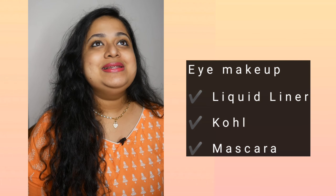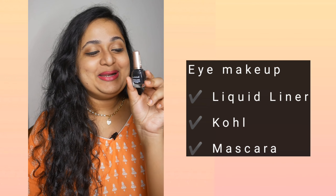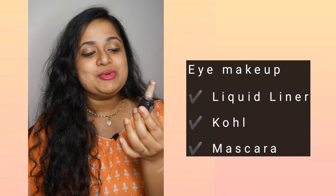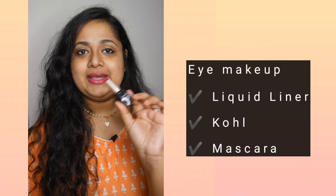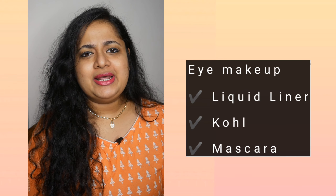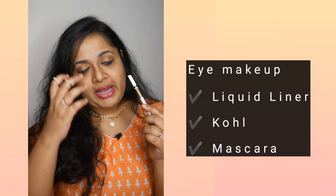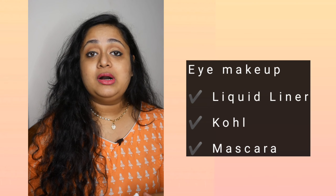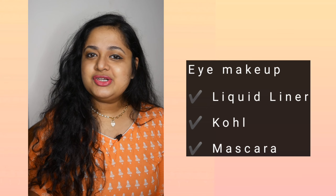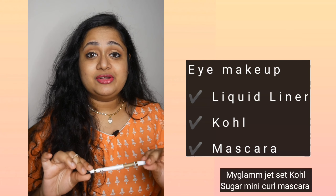Coming to eye makeup, I'm still a fan of the good old LACME eyeliner. I still love to use this one because it's very easy to apply and very easy to wash off. You can probably choose any eyeliner — it's not a problem. For kohl, which I use on my lower lash line, I used to love the Plum kohl a lot, but I hate the sharpening part.